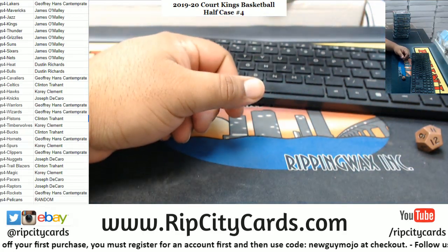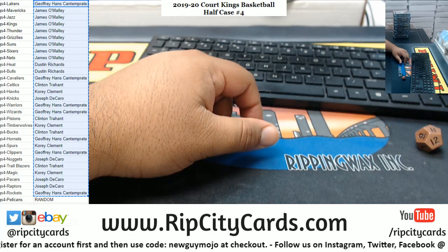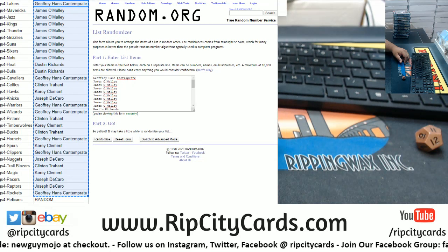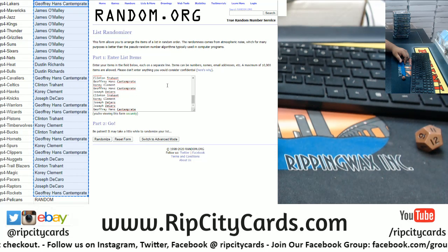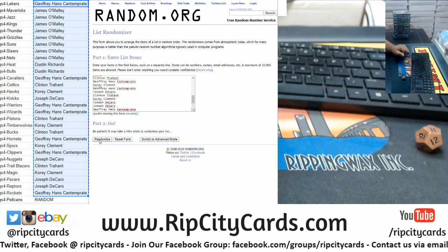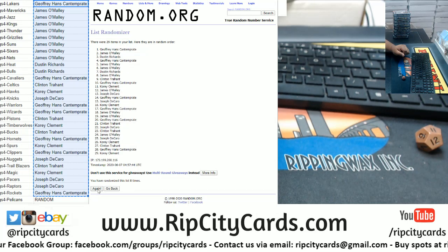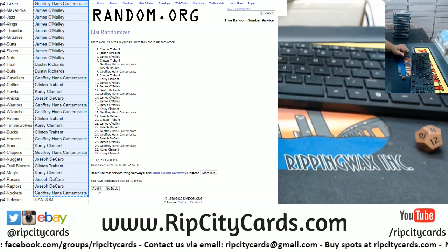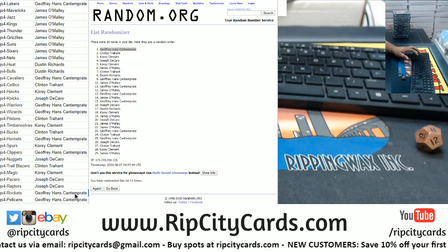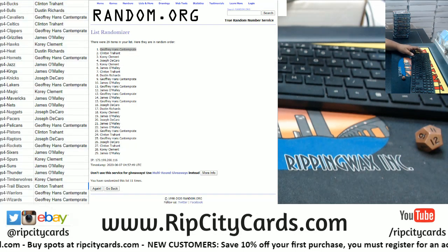Thank you Abe. We got the randomizer on the screen. I'm going to grab everyone's names, copy and paste them into the randomizer — there we go. We're going to go 11 times and the top name wins the Pelicans. Good luck everybody, here we go. And the money shot — 11 times. Congratulations to Hans! Hans wins the Pelicans. Let's sort it by team so it's easier for my sorter.